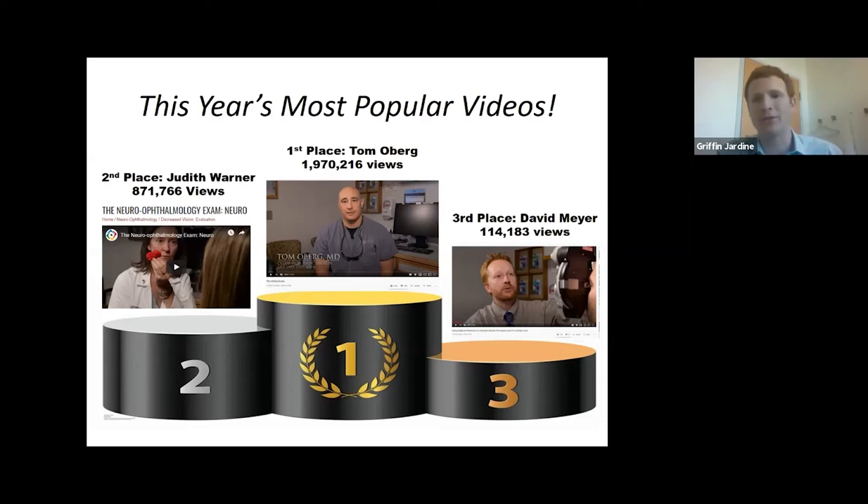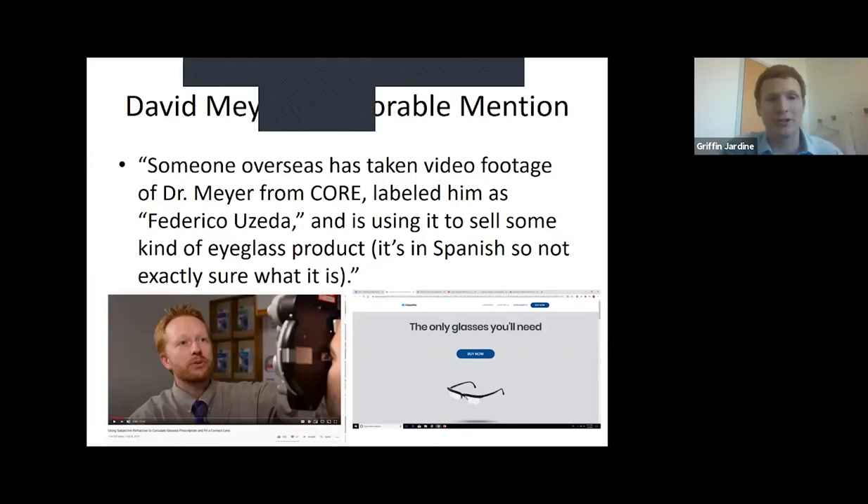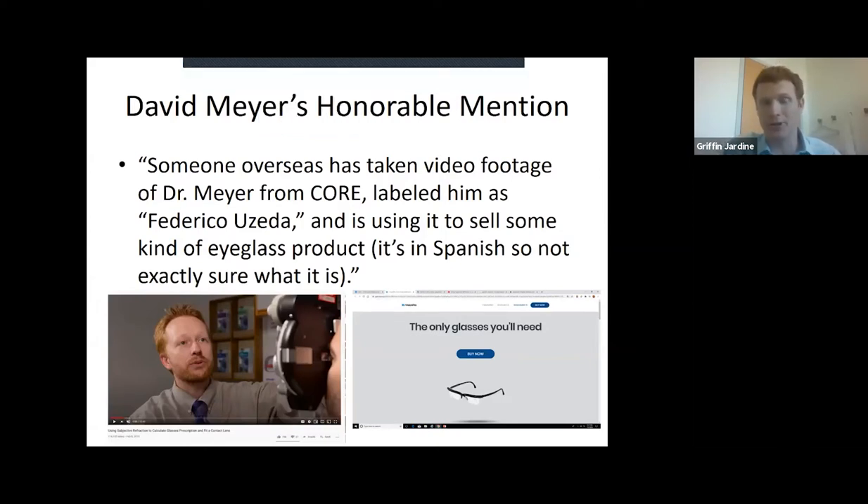In third place, I want to talk about David Meyer's video — he did a wonderful video on doing a subjective refraction. He gets an honorable mention because his performance and good looks were so impressive to some overseas companies that they took the footage, relabeled him as 'Federico Zeta,' and used it to sell eyeglasses. We obviously want this protected, and this was cut and removed. David Meyer did express his dismay that he will no longer be a superstar in Brazil as 'Federico Zeta.'